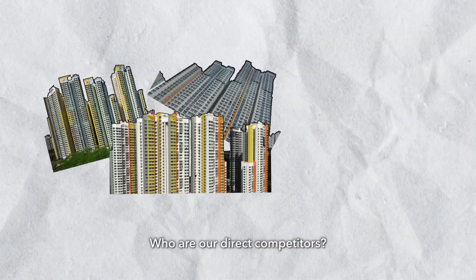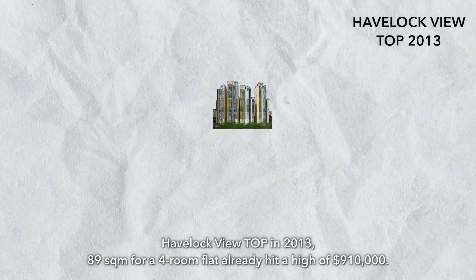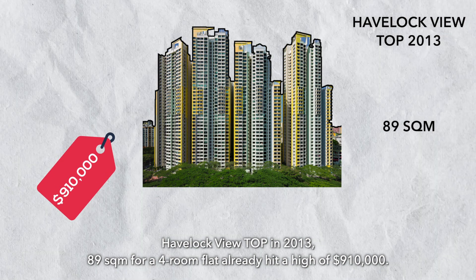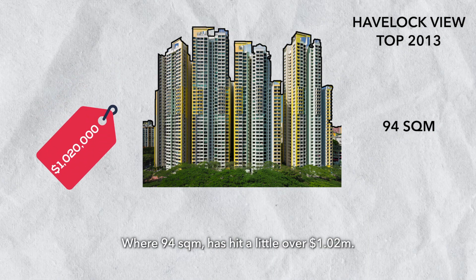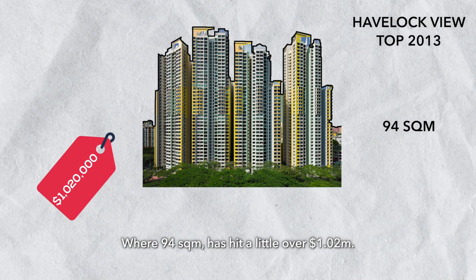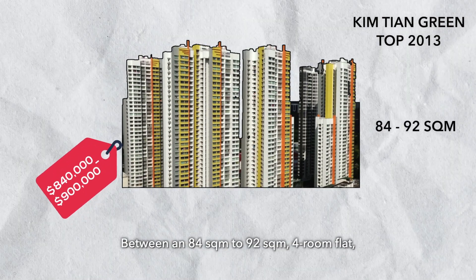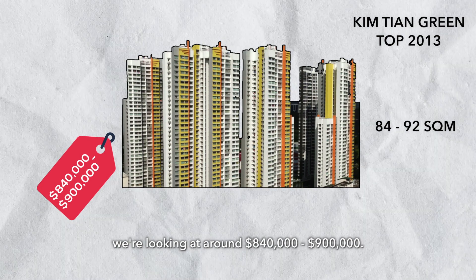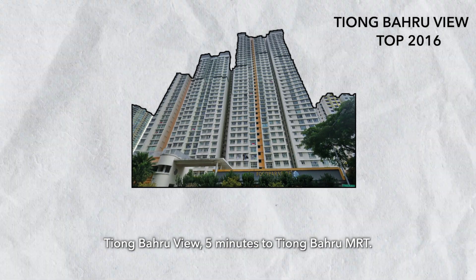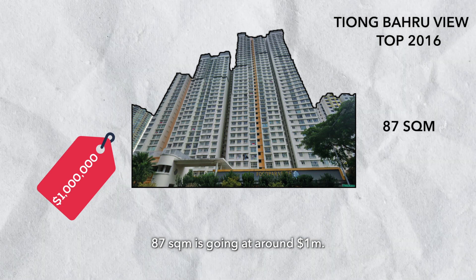Our direct competitors are Havelock View, Kim Tien Green, and Tiong Baru View. Havelock View, TOP 2013, has an 89 sqm 4-room flat hitting a high of $910,000, while a 94 sqm unit crossed $1.02 million. Kim Tien Green, also TOP around 2013, has 84–92 sqm 4-room flats going at around $840,000–$900,000. Tiong Baru View, TOP 2016 and 5 minutes to Tiong Baru MRT, has an 87 sqm unit going at around $1 million.